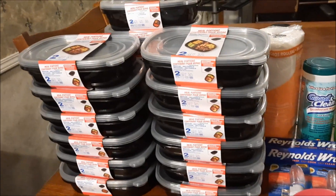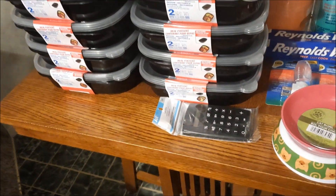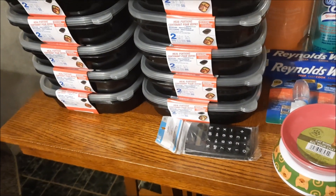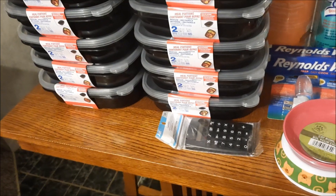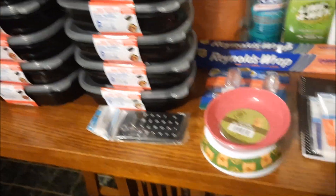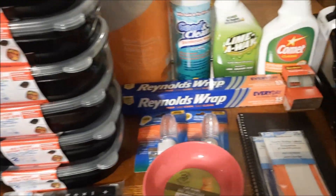I wanted to share some other things I got. I did get a calculator, a small one, so that we always have it with us. Yes, I can use my phone, but honestly I find calculators are easier to use. We do have some outdoor kitties that sometimes come in, and so I did get a couple little cat bowls.